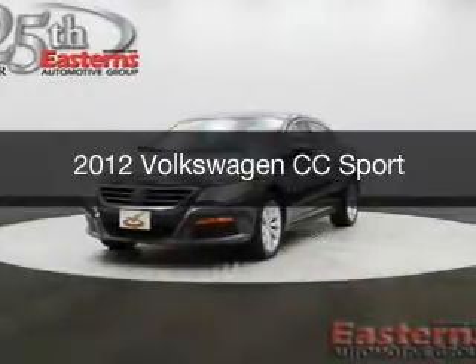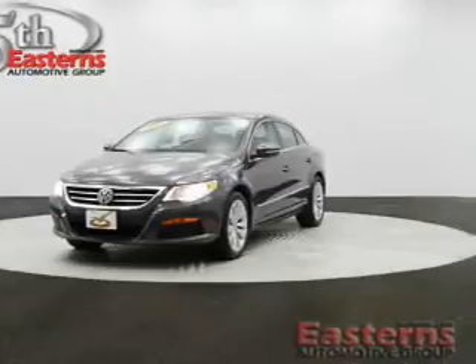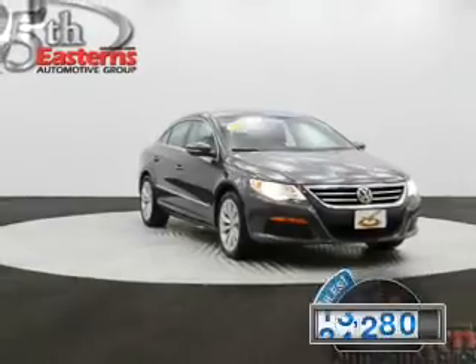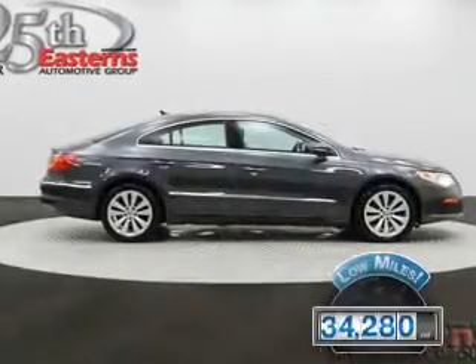This is a used 2012 Volkswagen CC, powered by front-wheel drive, a 2-liter, 4-cylinder engine, and a 6-speed automatic transmission. With fewer than 35,000 miles, this vehicle has a long road ahead.